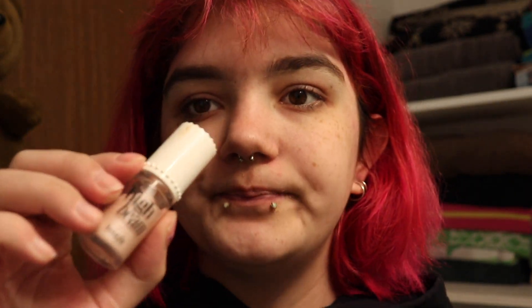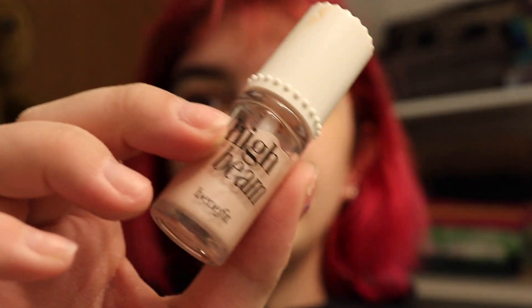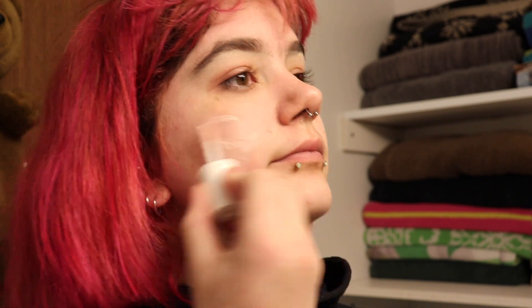Next I like to take my Benefit High Beam — I have a bigger one and a smaller one, so we're using the smaller one. I like to use this by putting it on my face in random spots, like on my cheeks and on my nose. This one's kind of dead so it's not getting much out. Then I use my fingers to blend it in.